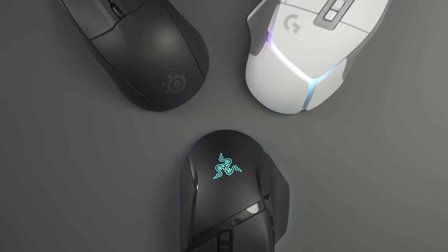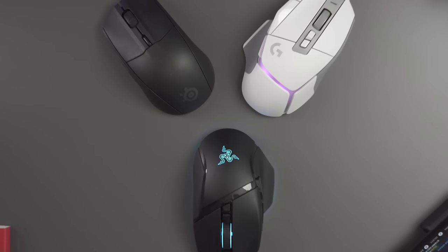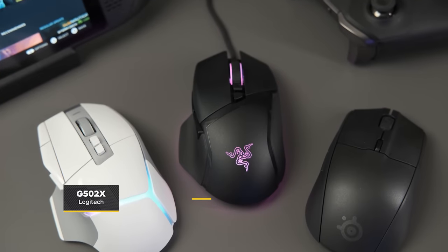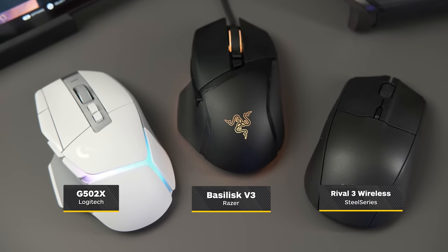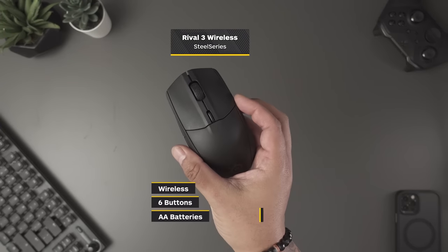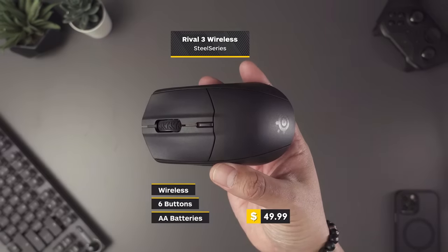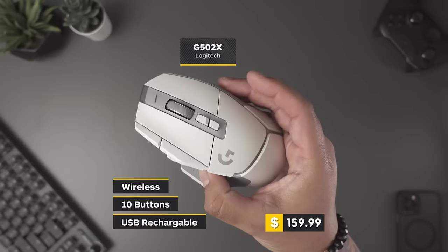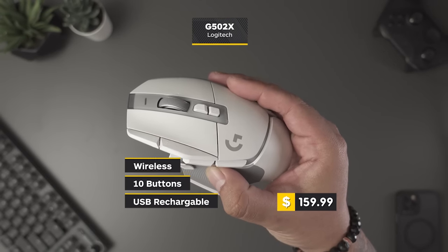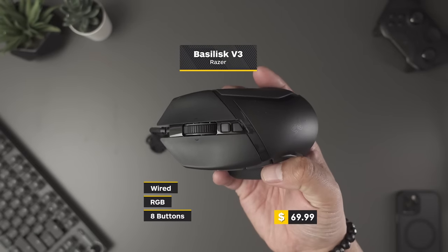So there you have it — three gaming mice to fit your needs and budget. I didn't expect to feel this way going into this video, but I think the Basilisk might be my favorite despite being the only wired entry on the list. All three are great: I fully recommend the Rival 3 after years of use, the G502X is the prettiest by far and performs incredibly well with smoothness of glide and crispness of buttons, but in my heart of hearts, I just really like the Razer.